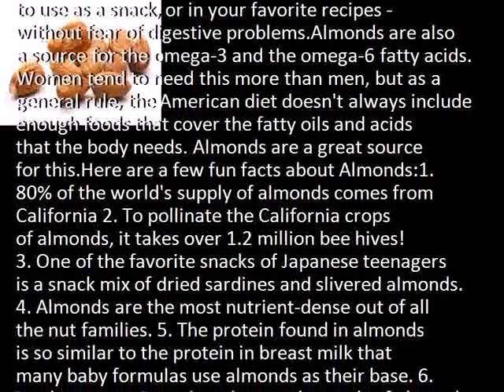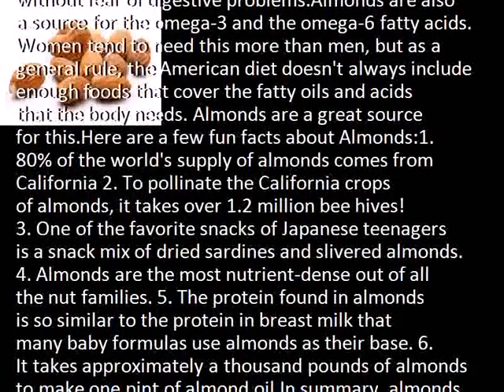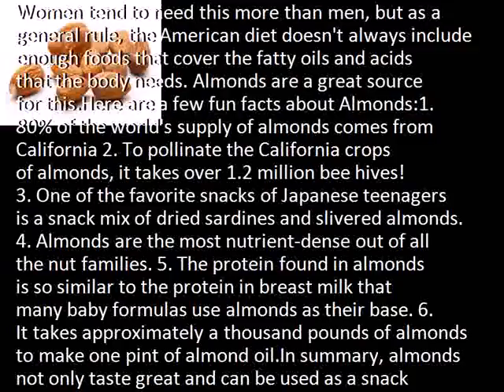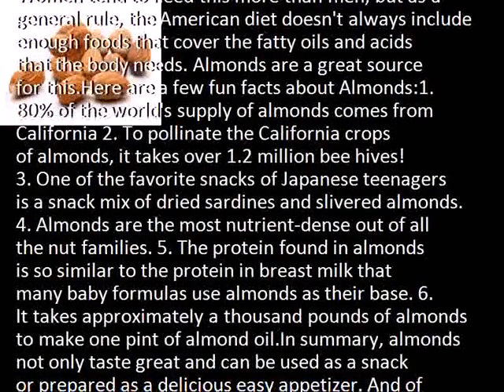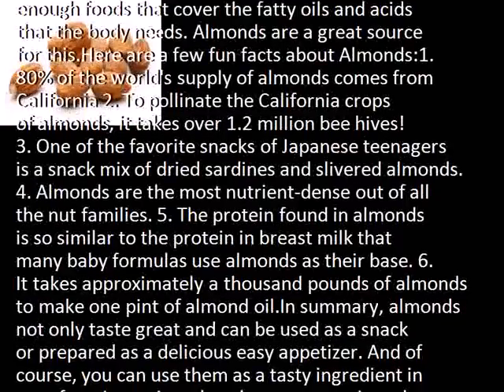Here are a few fun facts about almonds. First, 80% of the world's supply of almonds comes from California. Second, to pollinate the California crops of almonds, it takes over 1.2 million beehives.